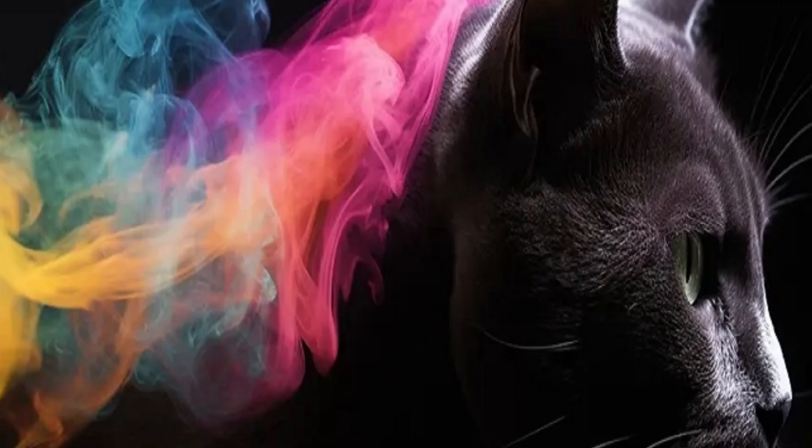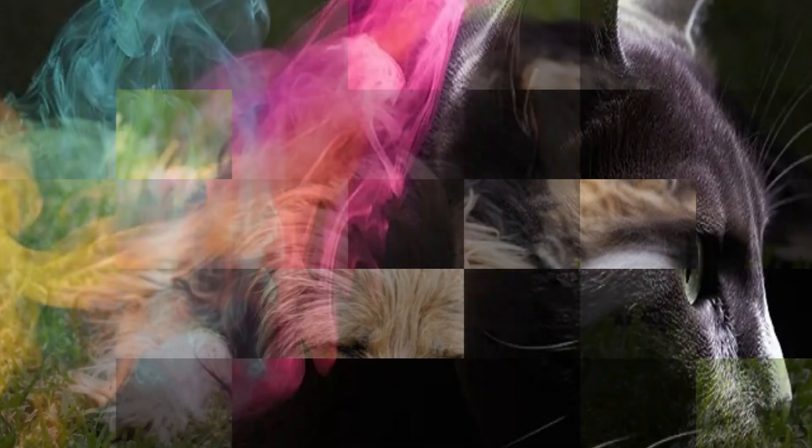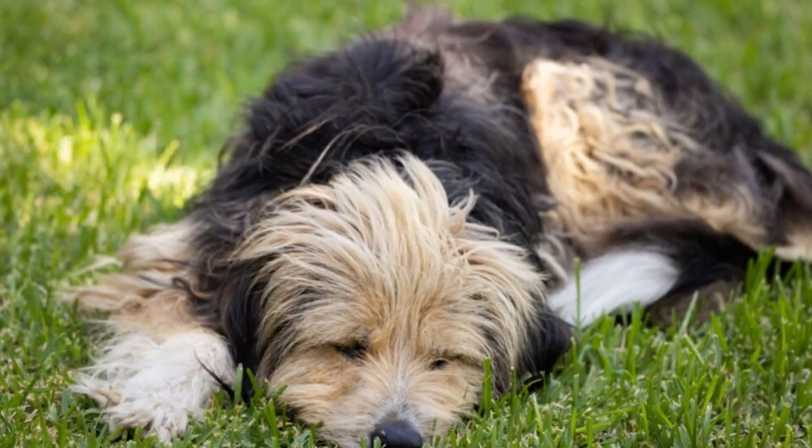Stay with us and let's start this colorful journey for the well-being of our pets. Does color therapy for dogs work? What are the benefits and how to practice?